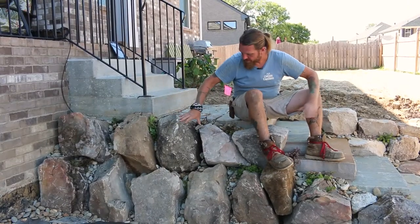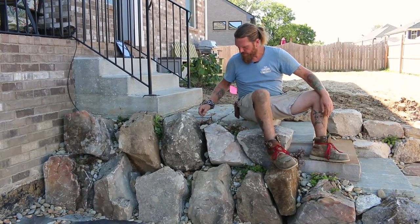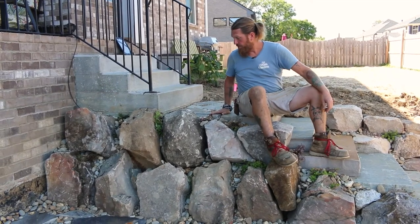We had to use some very sizable rocks here. Avery and Montana were able to do a nice double stack. Someone — either the homeowner or the guys — tucked in some succulents that are going to do really well, fill in the cracks and crevices, and look pretty cool.